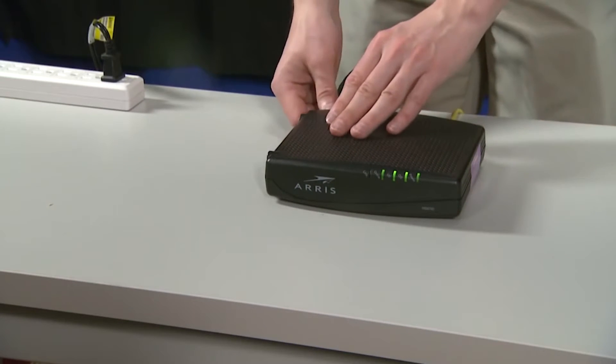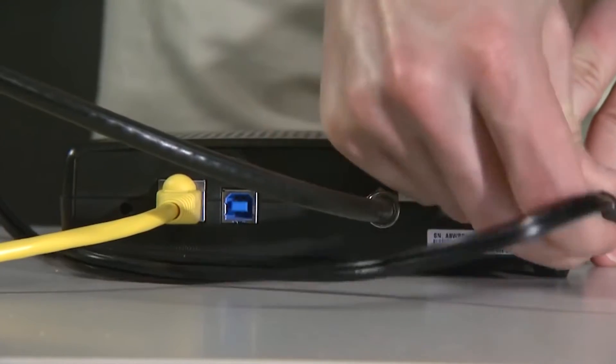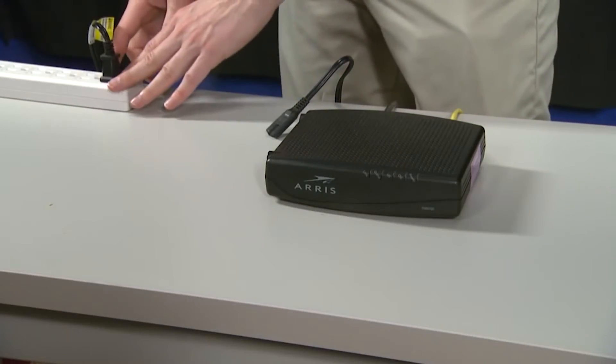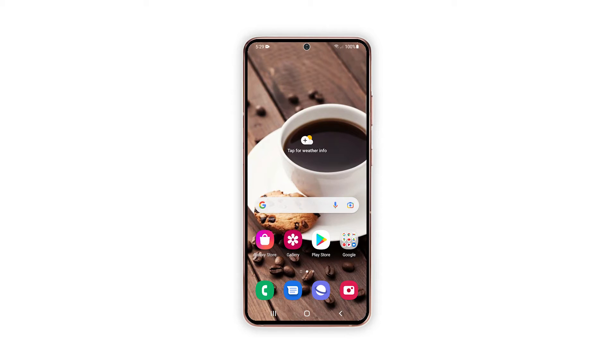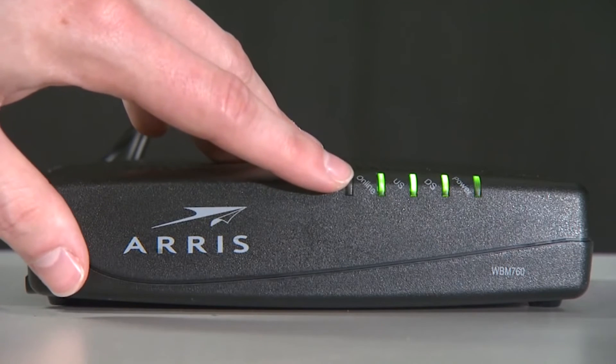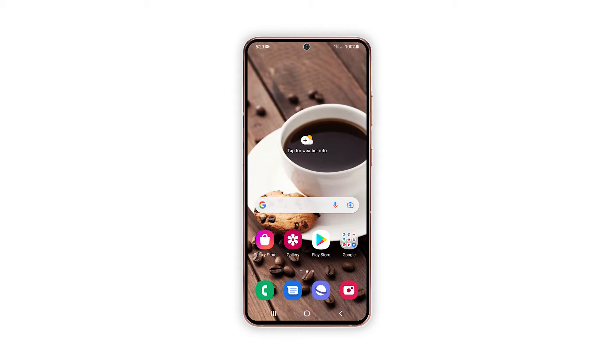Unplug the router from the wall outlet or disconnect the power cord from the main unit. Leave the device without power for a minute or two. While waiting, press and hold the volume down button and the power key for eight seconds. This will shut your phone down and force it to power back up. When the logo shows, release both keys and wait for the device to finish the boot process. Once your router starts to broadcast the signal and your phone has finished rebooting, let it reconnect to the network and see if the problem still occurs.